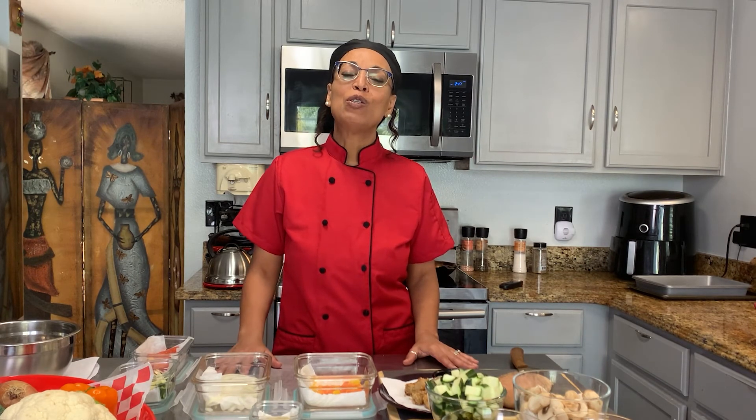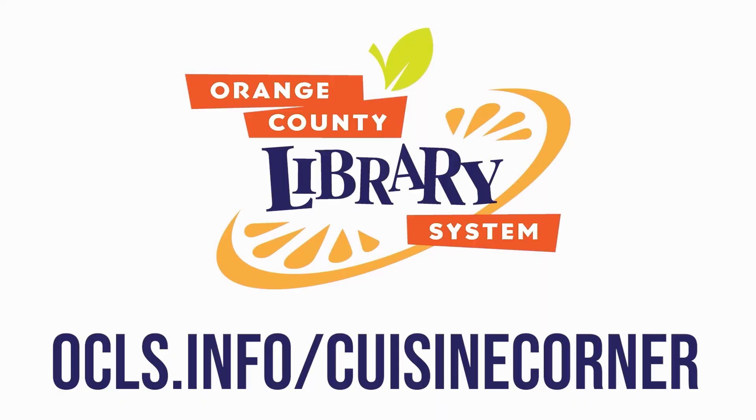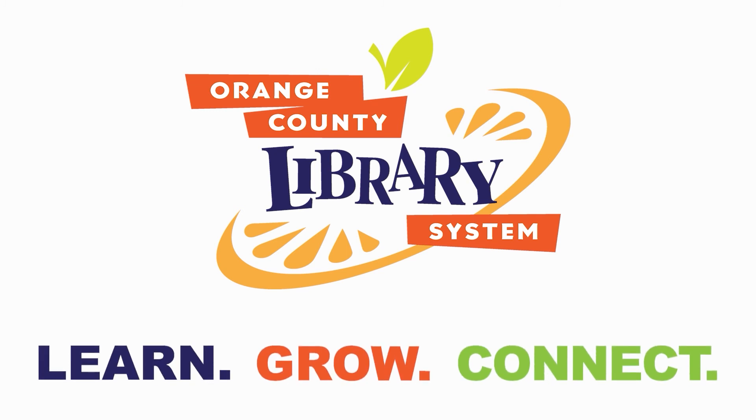Thank you for joining us for this meal prepping video. We hope that you continue to enjoy the content that the Orange County Library System is releasing for you. For more information, go to ocls.info to find out more about videos, books, resources, and community events at the local library. Click on the description below for steps on how to get the kids involved with a grocery store treasure hunt. To learn more about Cuisine Corner and see more videos, visit ocls.info/cuisinecorner. Orange County Library System is your place to learn, grow, and connect.